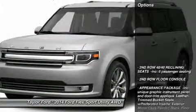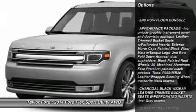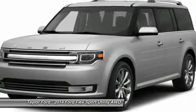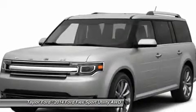Here are some of this vehicle's great options: steering wheel audio controls, power passenger seat, anti-lock braking system, all-wheel drive, adjustable steering wheel, power steering, aluminum wheels, four-wheel disc brakes, keyless entry, rear defrost.